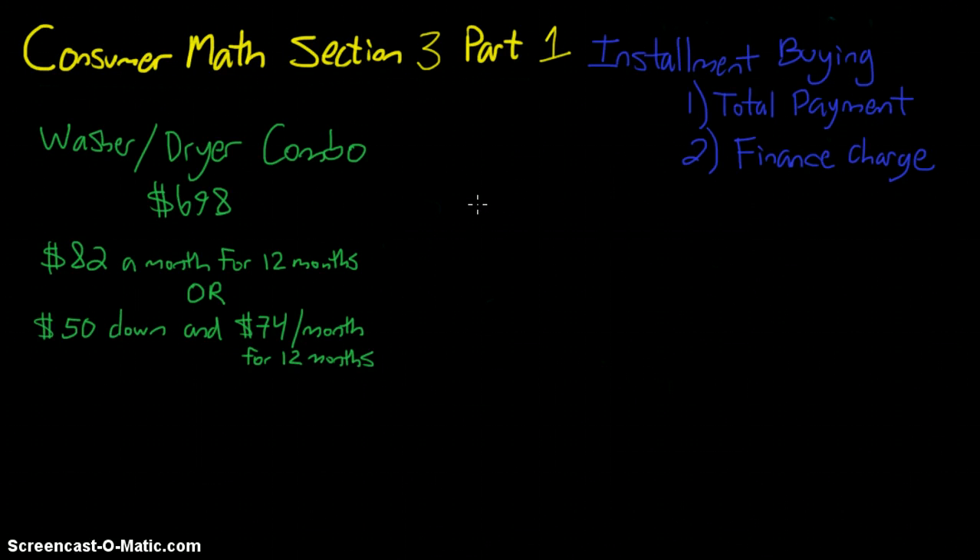Here we have a common situation at a place that lets you do installment buying. We have a washer and dryer combo for sale for $698. They're offering two choices: we can either pay $82 a month for 12 months, or we can pay $50 down right now and then $74 a month for 12 months. We can see right away that the monthly amount is less in the plan where we pay money down.